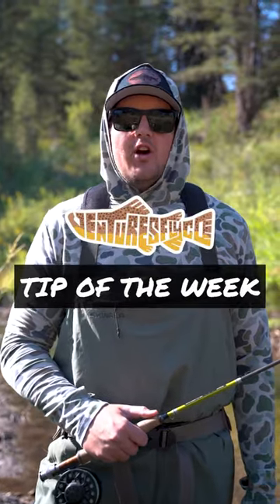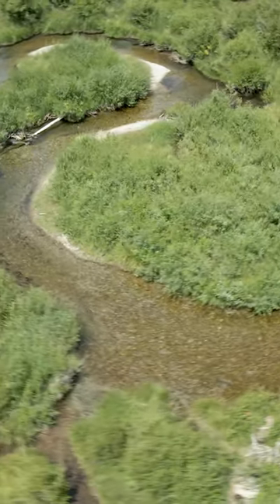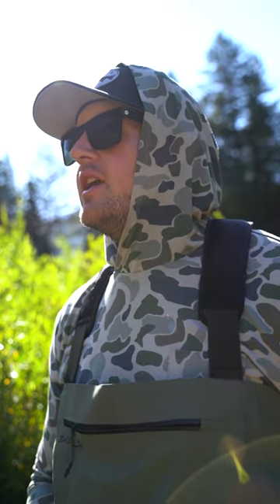Today we're here on a small creek in Idaho. This thing is chock full of brook trout, cutties, and rainbows. These fish are totally willing to come up and smack a dry fly. The only problem is they spook pretty easily.